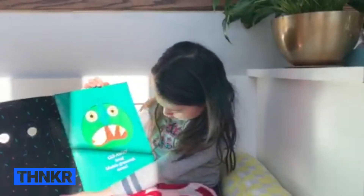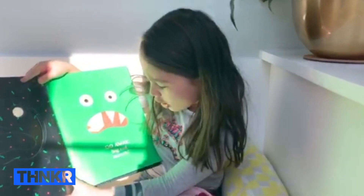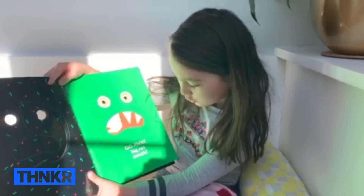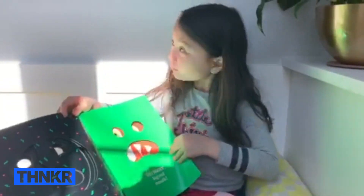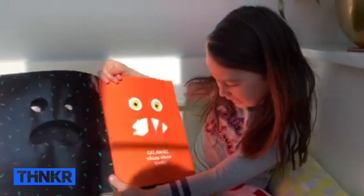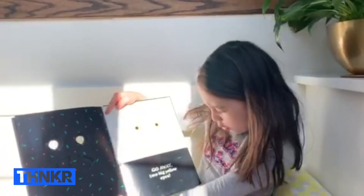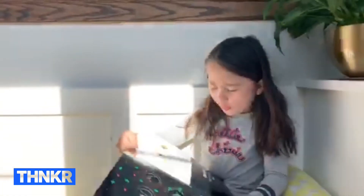Go away, long bluish greenish nose! Go away, big red mouth! Go away, sharp white teeth! Go away, two big yellow eyes!